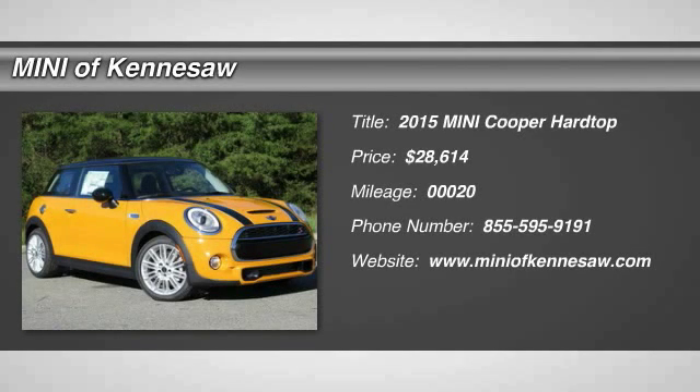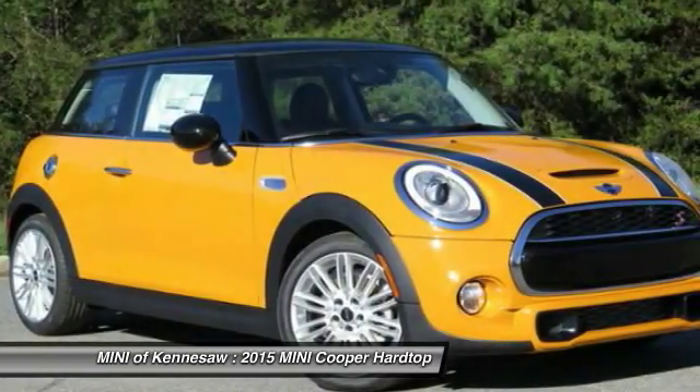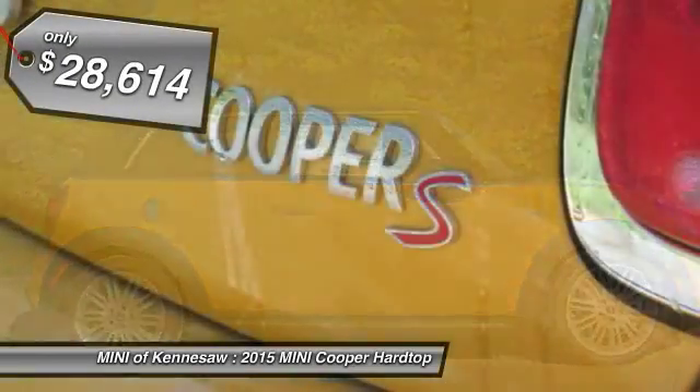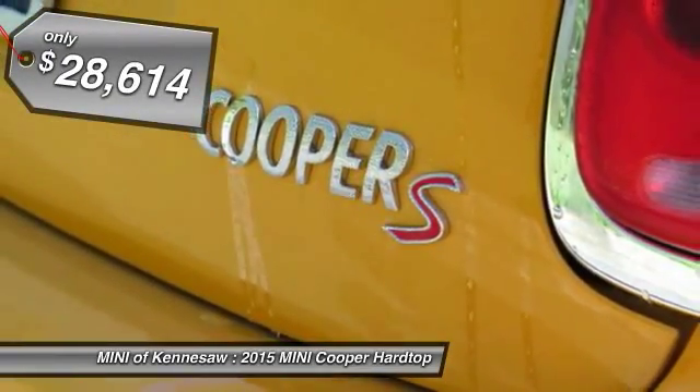The 2015 Mini Cooper. Agile handling and quick, precise steering make the Mini Cooper lots of fun to drive. The cabin is roomy with plenty of front leg room and it's priced below $30,000.